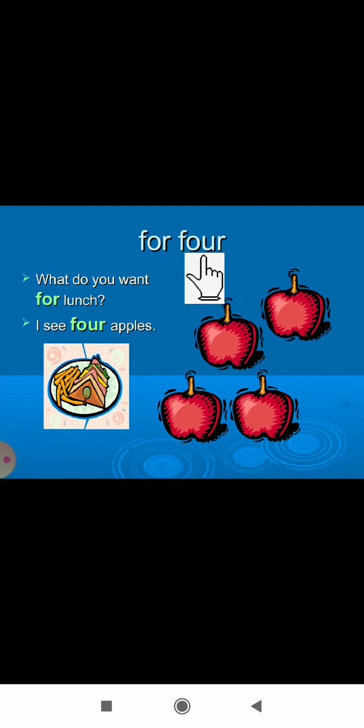Next: 'for' — F-O-R — and 'four' — F-O-U-R. 'What do you want for lunch?' — that is 'for.' And 'I see four apples' — that 'four' is the number.